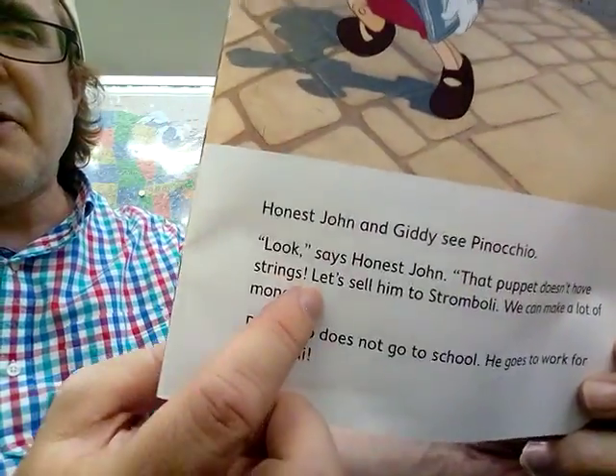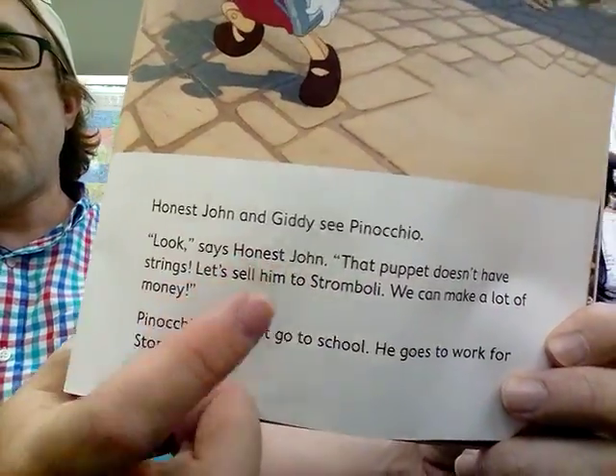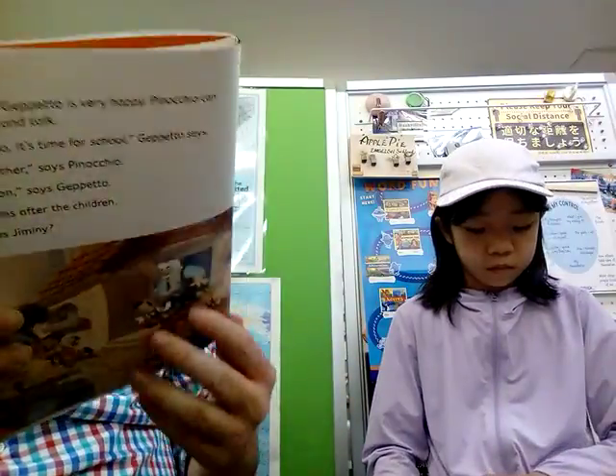That's one of the words she didn't know — 'honest.' Can you write down below what you think 'honest' means?